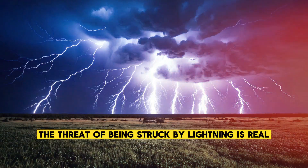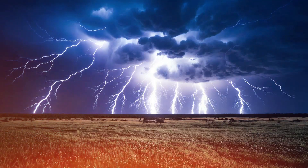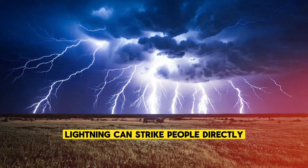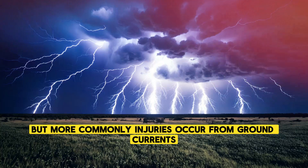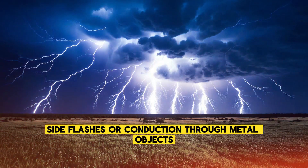For humans, the threat of being struck by lightning is real, though the odds are relatively low. Lightning can strike people directly, but more commonly, injuries occur from ground currents, side flashes, or conduction through metal objects.